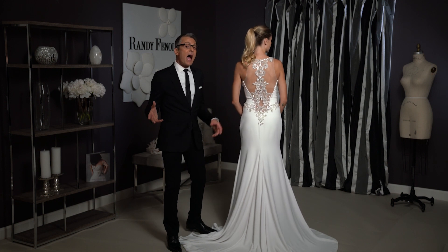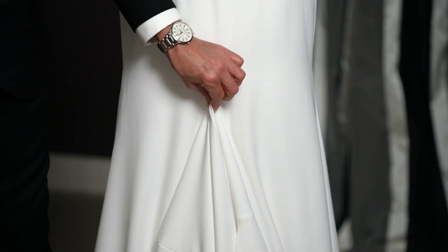To bustle Antonella, I would recommend a traditional bustle — you just pick up the train and bring it right up like that.